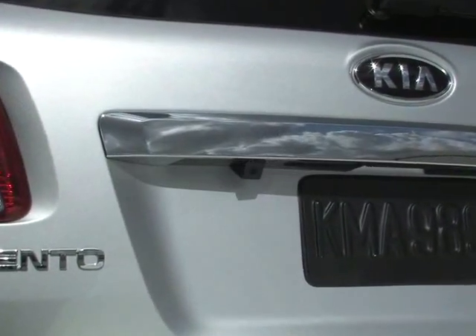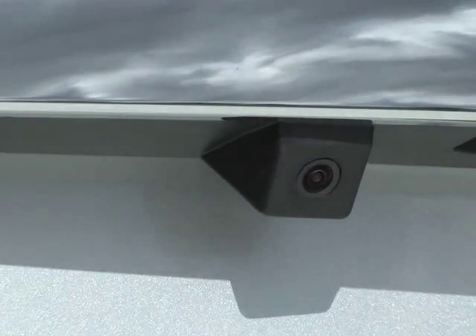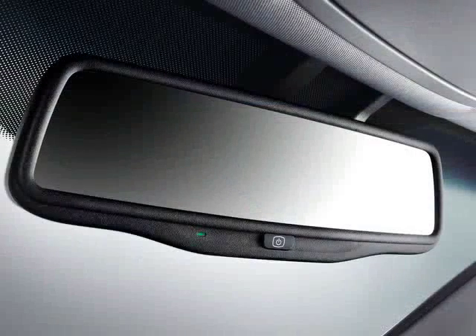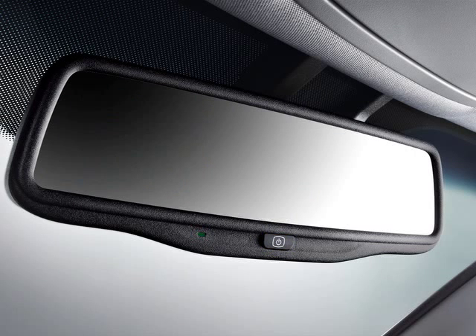Kia vehicles equipped with the rear camera display utilize a small camera lens on the rear of the vehicle to allow you to see an image of what's behind you as you're backing up. The camera sends a live video image to be displayed here in the rear view mirror. By pushing this button on the rear view mirror, the display can be turned on or off.